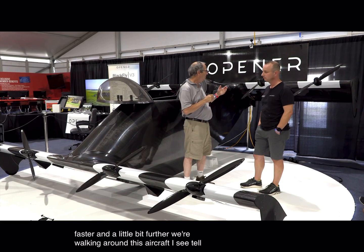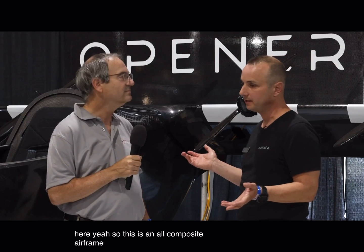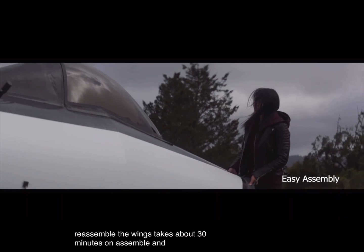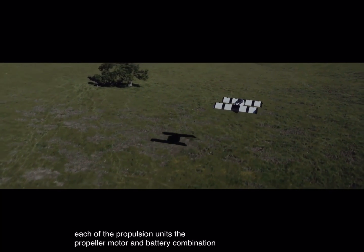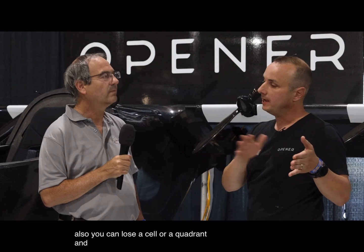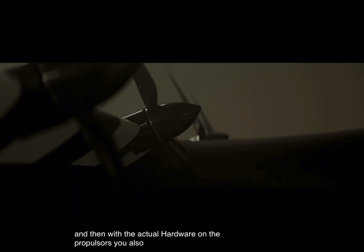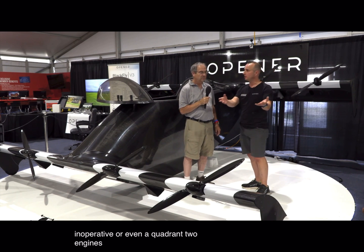Walking around this aircraft — tell me about what I'm seeing here. This is an all-composite airframe with a very modular design. The wings come off; you can put them in a trailer, transport the vehicle, and reassemble in about 30 minutes. Each of the propulsion units — the propeller, motor, and battery combination — can be removed and replaced. You can lose a cell or a quadrant and continue to fly. For redundancy, we have three flight control computers — a triple redundant system. With the actual hardware on the propulsors also redundant, you can fly with one engine inoperative or even a quadrant — two engines on one side out.